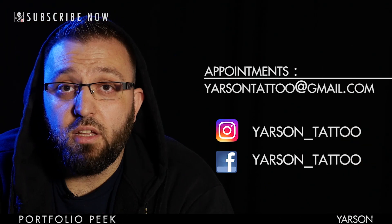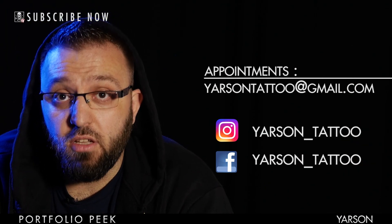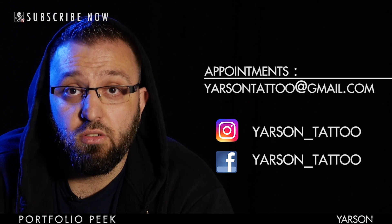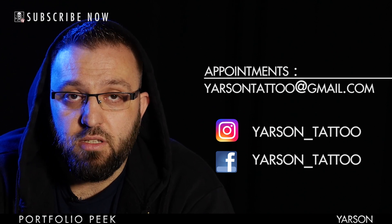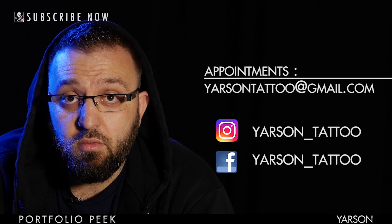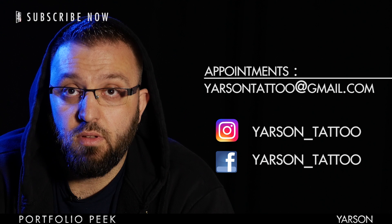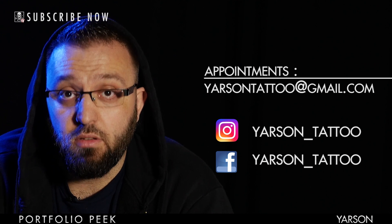The best way to get an appointment with me is just get in touch via email at yarsontattoo@gmail.com, or visit my social media — Instagram which is Yarsontattoo, or my Facebook page Yarsontattoo as well. That's the best way to get in touch with me. I'm Yarson, working at Yarsontattoo Studio in Aberdeen, Scotland.